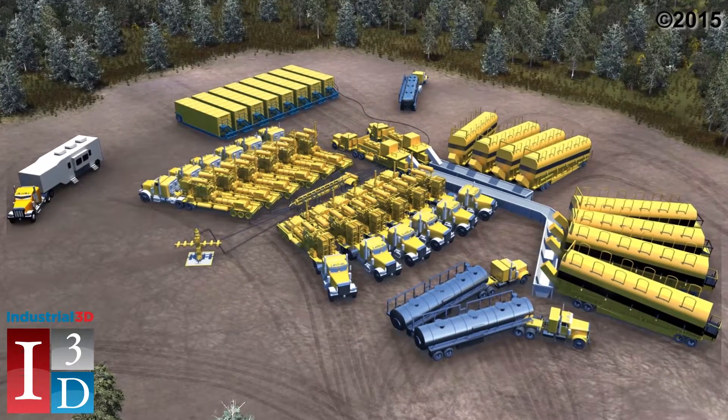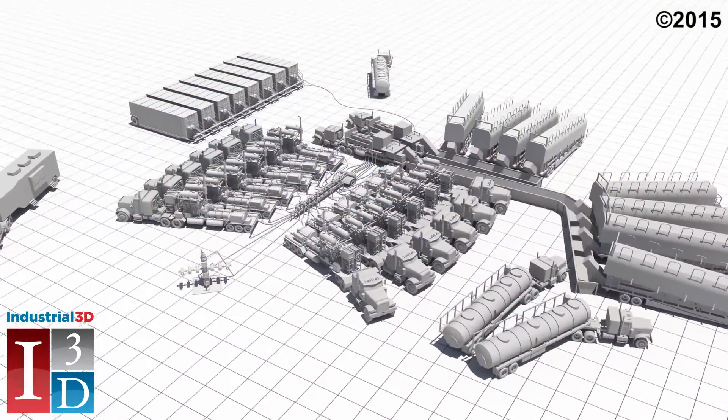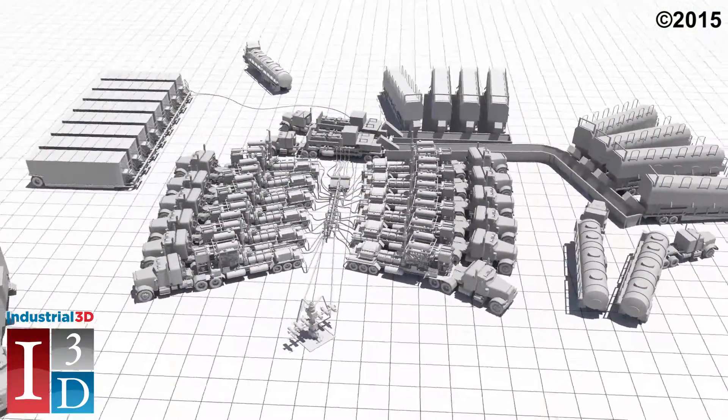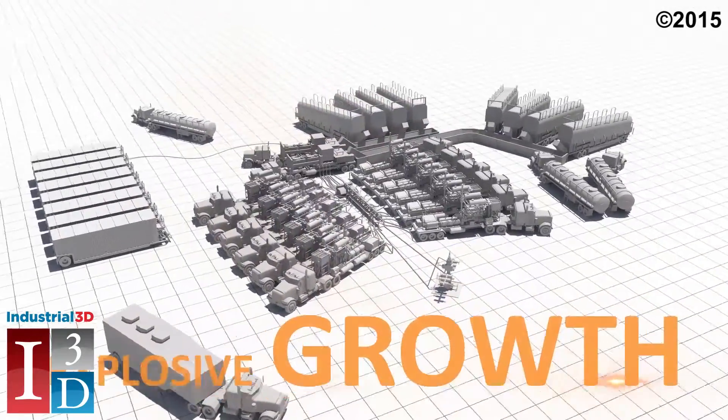With global demand for energy independence on the rise, the need for new shale exploration and maintenance of current oilfield operations is creating explosive growth within the hydraulic fracturing market.